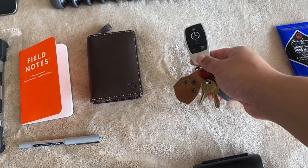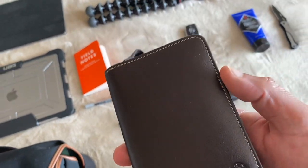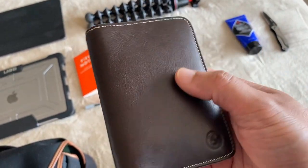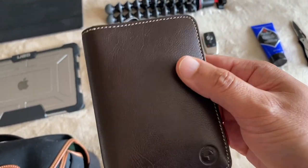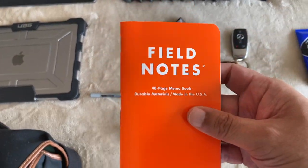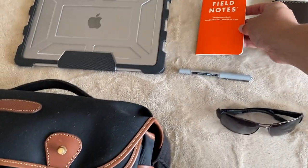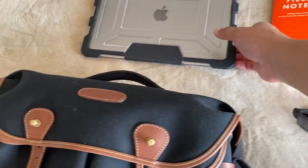Next is my car key — the Tesla uses the phone as a key so I don't need to show that. I have my wallet, this is a BMW wallet which I bought and I'll do a review on sometime soon. I always carry a notebook — a nice orange one so I can see it clearly in the bag — and a pen.